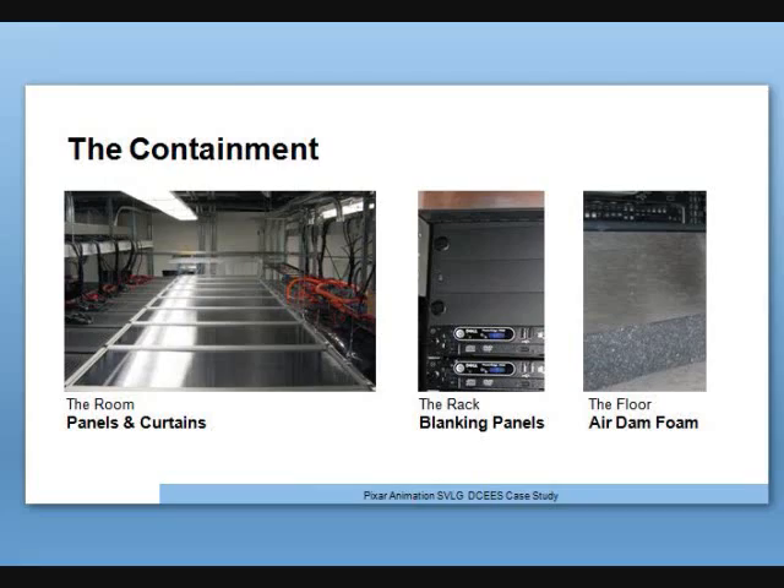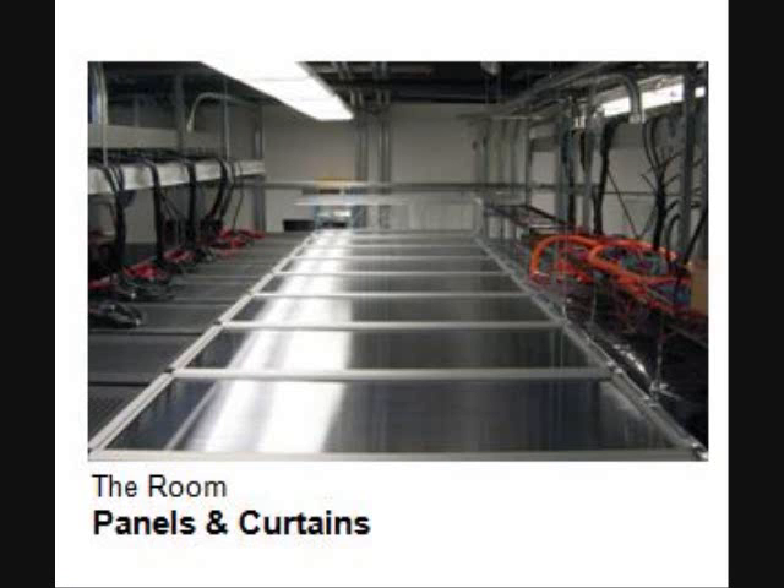We couldn't take off a third of our computational power because that would affect our film release date. To reduce cost, we also didn't want any impact on our building engineers, IT staff, or other folks — the impact needed to be absolutely minimal. We worked with Pullergy and said we want a full containment system. That involved installing panels and curtains, and we also discovered it required additional blanking panels and air dam foam.